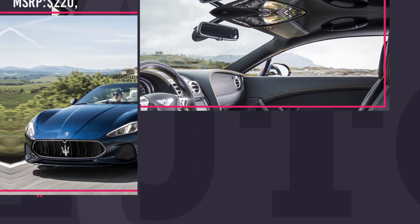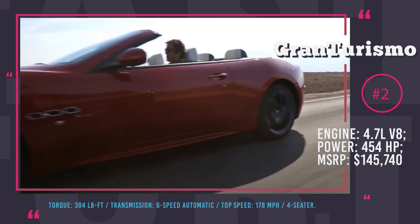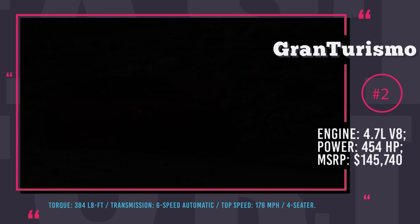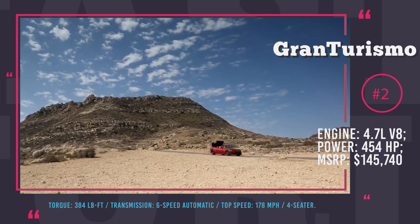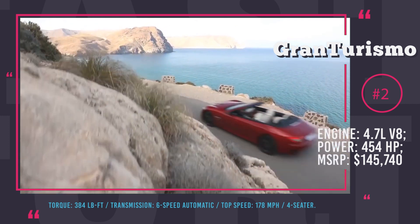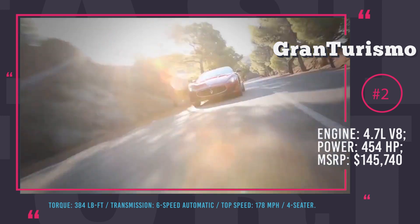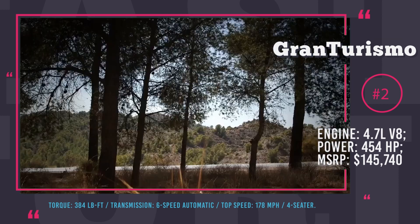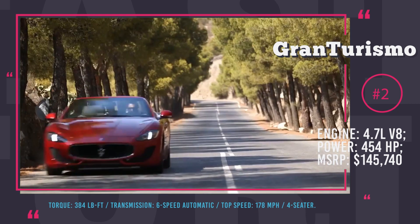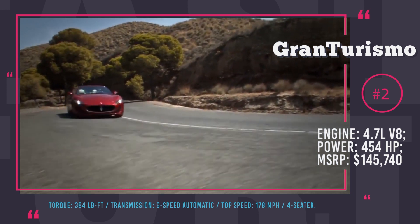2. Maserati Gran Turismo Convertible. It's almost been 10 years since the Maserati Gran Turismo was introduced in 2008, and even though the car has not gone over a significant redesign over this period, it still remains a beautiful, powerful and spacious convertible 4-seater. Regardless of the trim, Gran Turismo comes with the same powertrain represented by a 4.7L V8 and a 6-speed automatic transmission. Its capabilities for the convertible form include 454 HP and 384 lb-ft of torque output, 4.7 seconds 0-to-60 sprint and the maximum velocity of 178 mph.